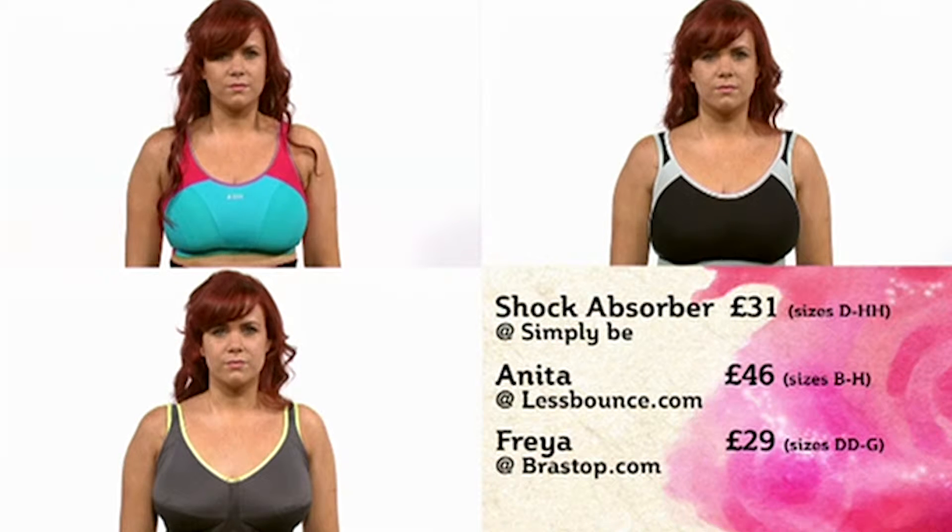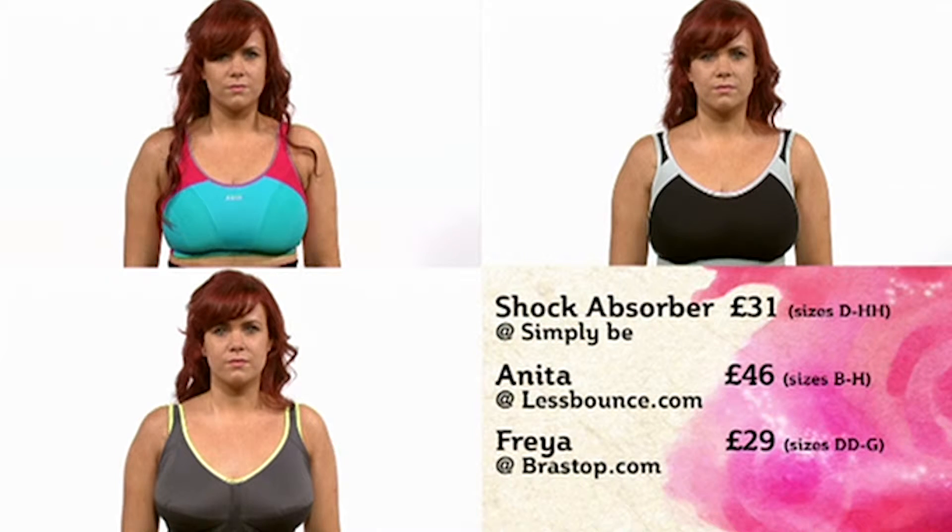Next we're doing sports bras. Exercise is hard enough without your boobs bouncing around, so we sent Chloe off for the weekend in three different bras: Shock Absorber at SimplyB for £31, Anita at LessBounce.com for £46, and Freya at Brastop.com for £29. Let's see how she got on testing — squatting, lunging, jumping — all the different sports bras.